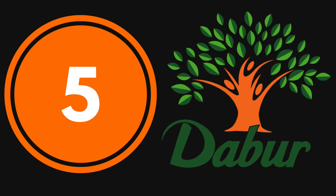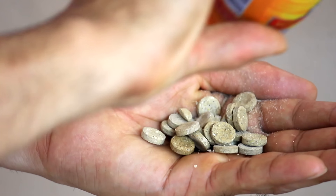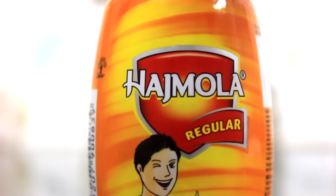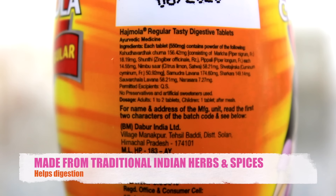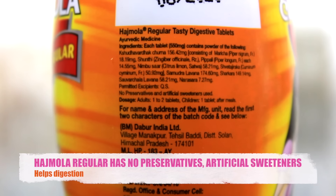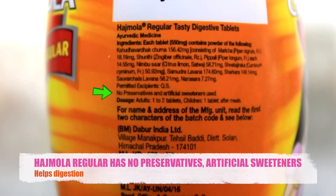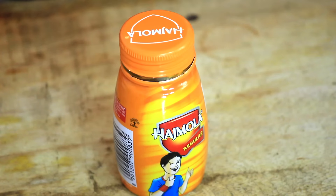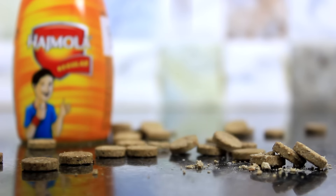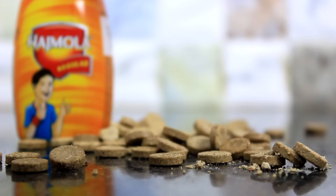Starting with number 5 on the list is Dabur Hajmola. Who hasn't tasted Hajmola? Its chatpata taste still revives our childhood days. What's good is that Dabur Hajmola is not just tasty but also helps in digestion. It is a mix of traditional Indian culinary herbs, spices, and edible salts whose one pill, when taken after a meal, stimulates the digestive system. It is purely an Ayurvedic composition free from any preservatives or artificial sweeteners. Over 2.6 crore Hajmola tablets are consumed every day in India.